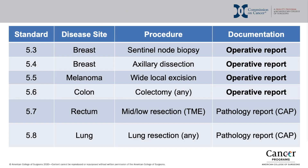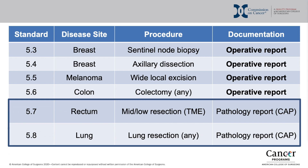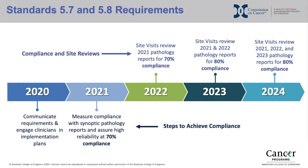We will now discuss the timeline of implementation of these standards, first focusing on standards 5.7 and 5.8 from rectal resection and lung resection. These standards will be reported on the pathology report and will be the first two standards to be implemented. As of 2021, centers should be measuring compliance within their own institution using synoptic pathology reports, assuring a compliance level of 70%. Starting in 2022, site visits will review 2021 pathology reports for 70% compliance.